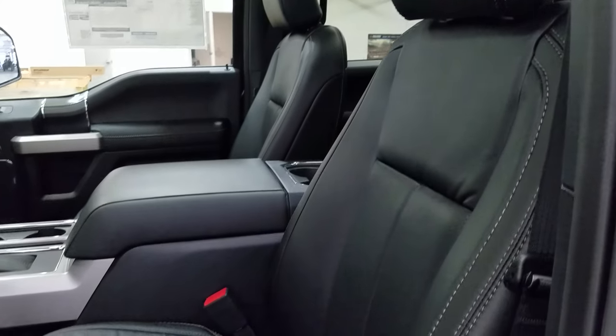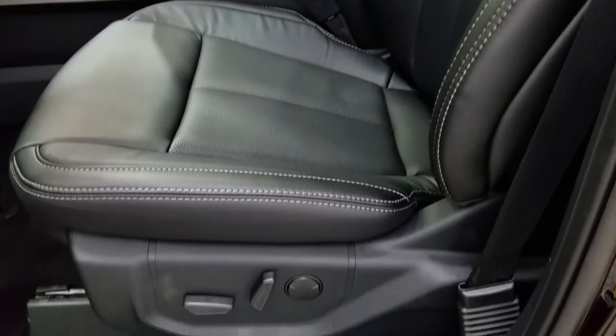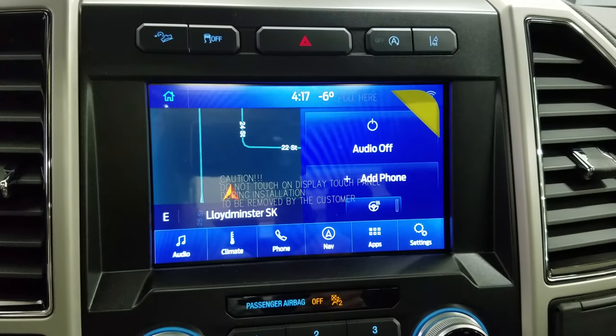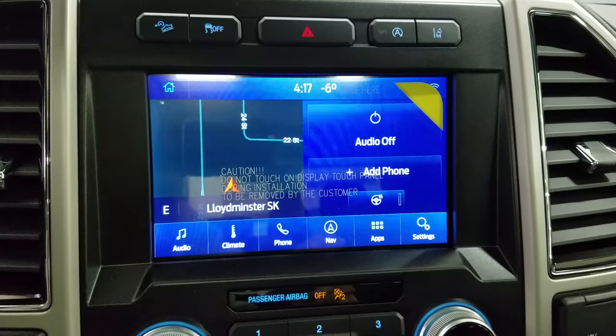As we look down at our interior, we have beautiful black leather seating that comes with fully adjustable seats with lumbar support for both driver and passenger. Looking ahead, you'll see we have our SYNC 3 8-inch touchscreen display, which allows for audio control, climate control, phone connectivity, navigation, as well as other apps including Apple CarPlay and Android Auto.